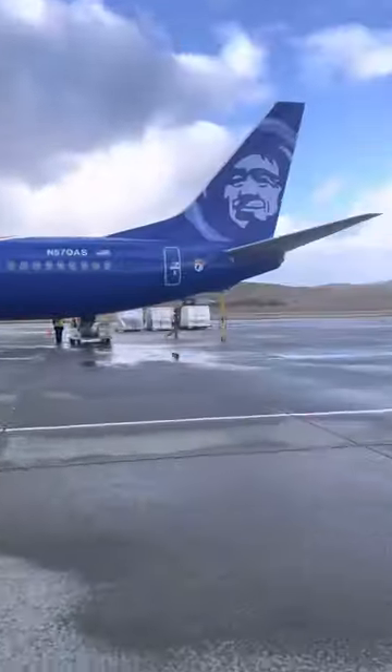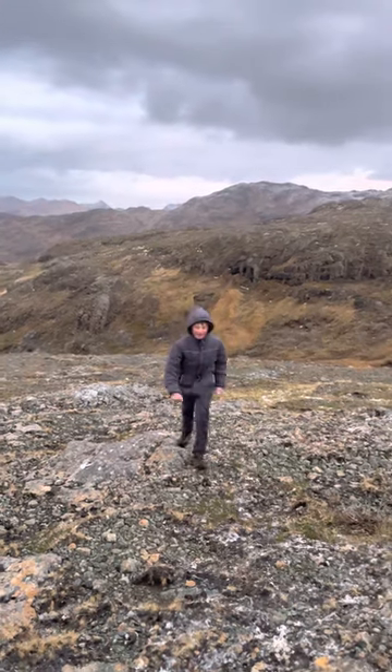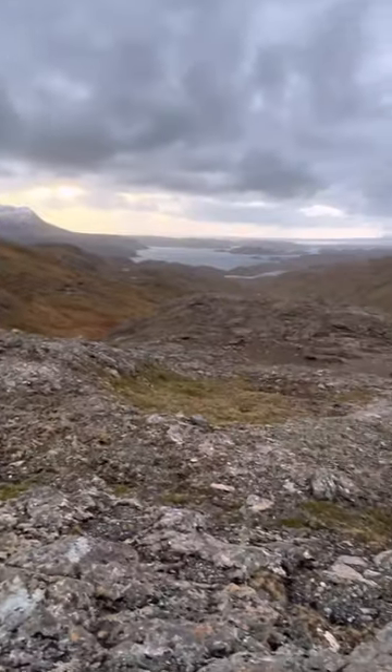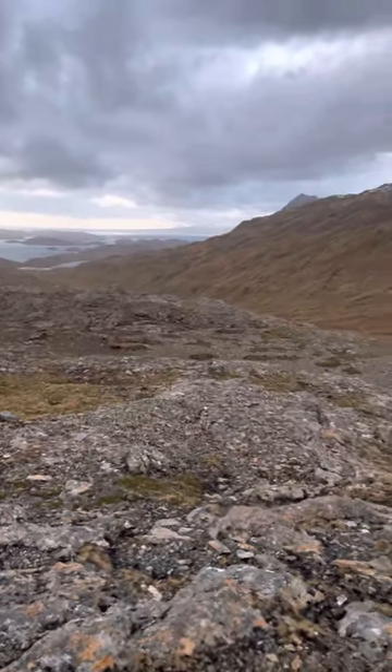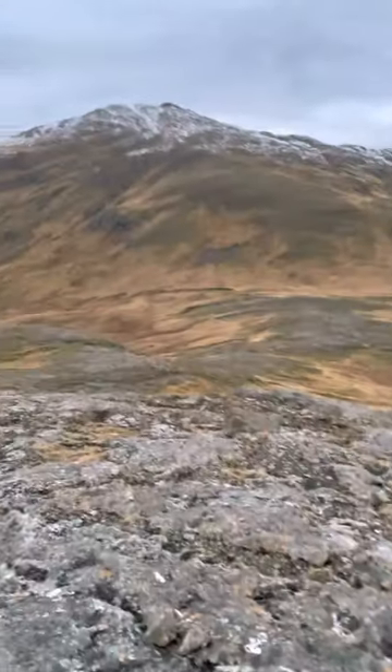Yeah, it's going to be really close to the plane. A couple miles in. Skyler's still pushing away. Doing great. We made it to the end of the lake. We're heading up into the pass. You can see the ocean over here.